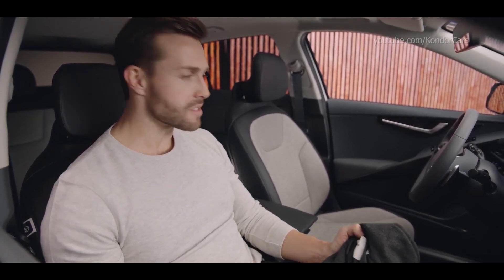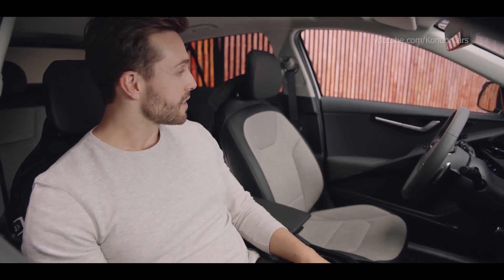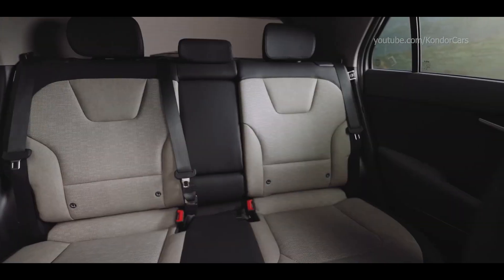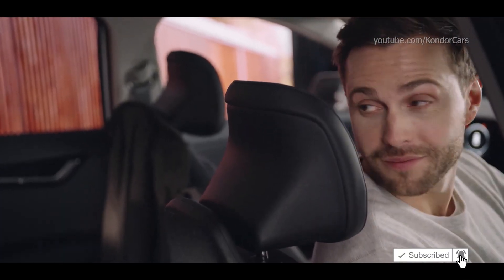One of the first things you notice when you sit inside the all-new Kia Niro EV is the newly designed seats. Their thickness was reduced by 30 percent, freeing up considerably more space inside and giving a much more roomy feel to the cabin. The headrests have been redesigned too — they're slimmer, very stylish, and very functional.